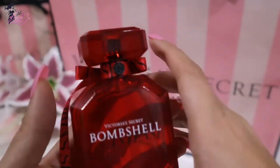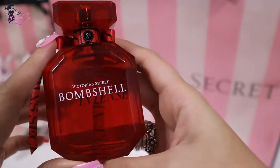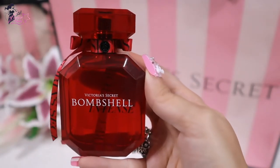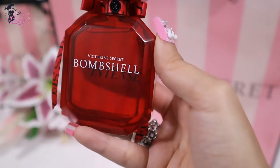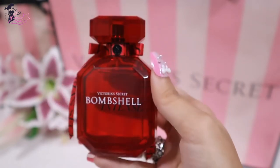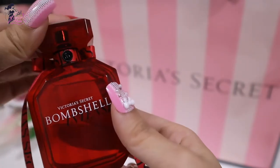So like what they say, it embodies what the color implies — it's red, powerful, a strong woman. And I like this one really. It's a very fruity floral. And that's all for this Victoria's Secret Bombshell Intense.